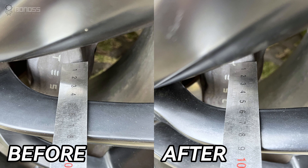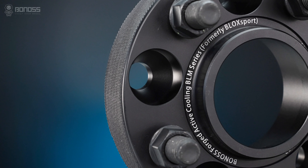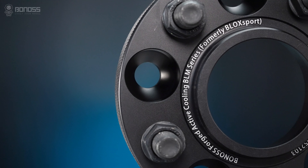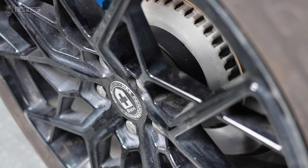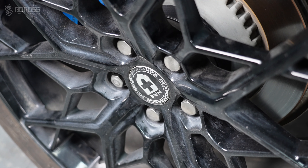By moving the wheel outward from the caliper, they prevent the caliper from contacting the inner wheel's barrel. The thicker the wheel spacers installed, the farther the wheel is pushed out. So it is also important to ensure your rims and tires don't rub against the inner wheel well.